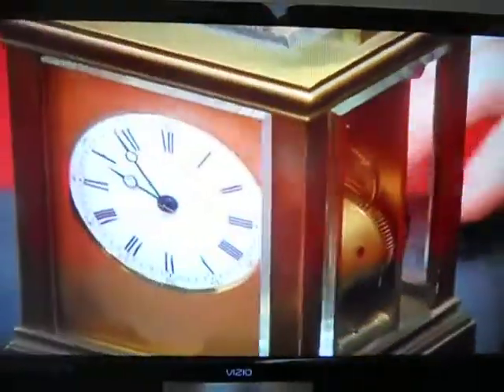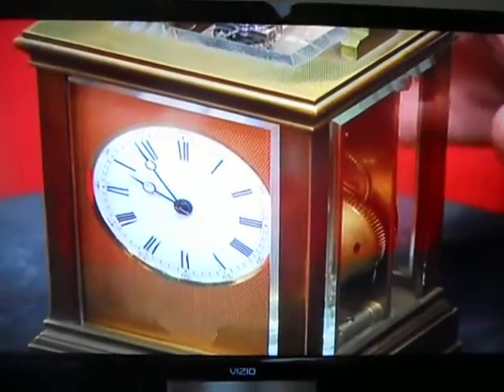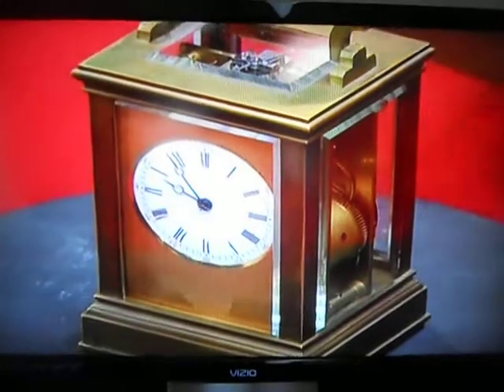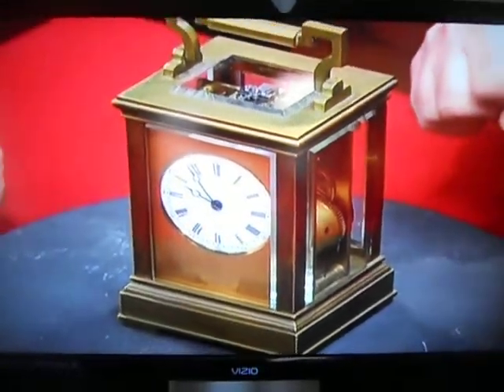So what we have here is a brass carriage clock. They come in slightly different sizes — a little bit smaller, sometimes a little bit bigger. It was carried by a traveler in a carriage in order to keep time, and later used on the mantle or in a boudoir or wherever one would need to keep time. It still works.